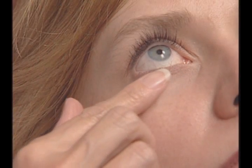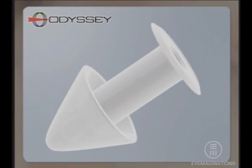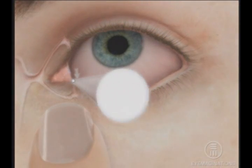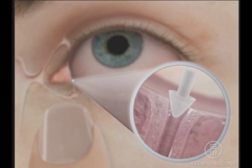After insertion, carefully inspect the punctal area to confirm the Parasol plug has been properly placed. The self-dilating Parasol is the only punctum plug with a hollow nose that collapses on insertion. In most cases, punctal dilation is not necessary. This makes it easier on you and more comfortable for your patients.